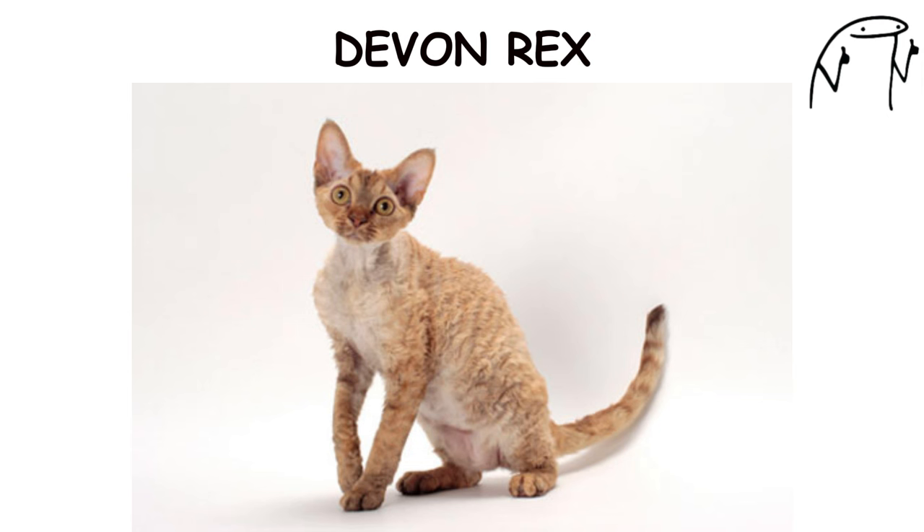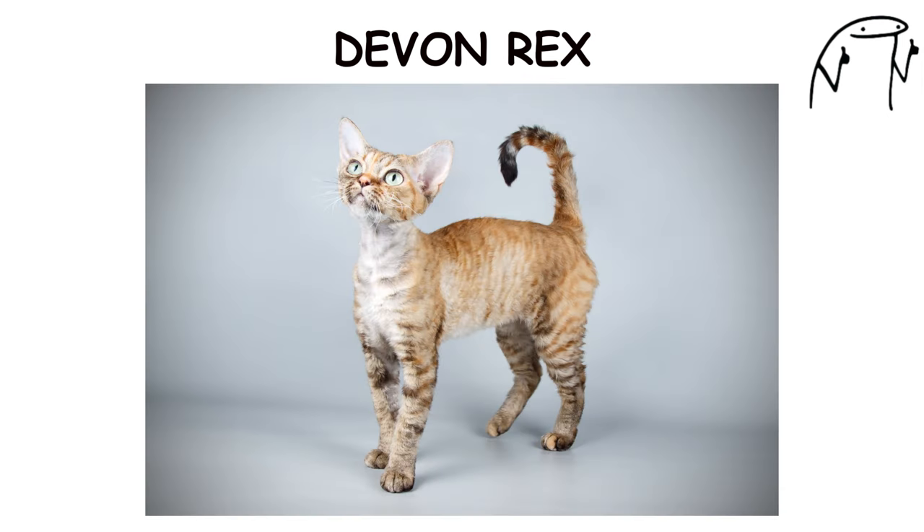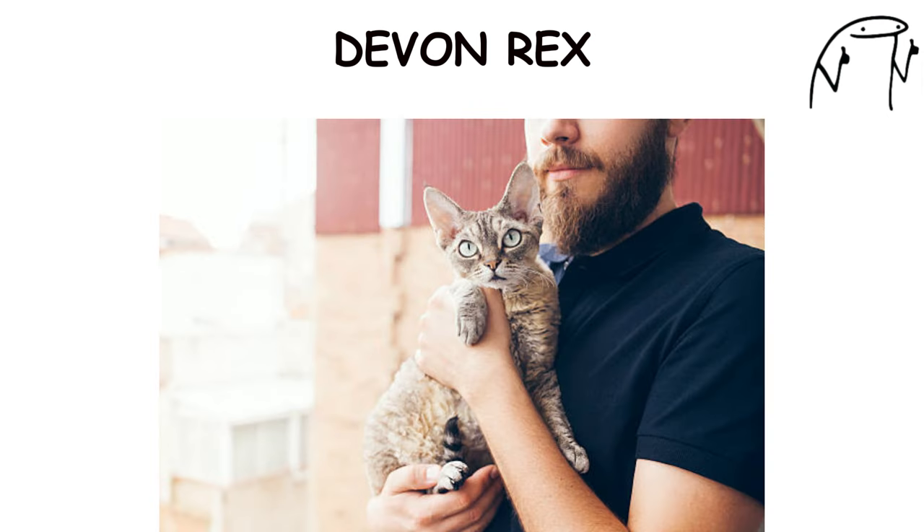They are known for their playful and mischievous nature, often enjoying interactive play and exploring their surroundings. Devon Rex cats have a warm and affectionate personality, forming strong bonds with their human families and seeking out attention and affection.